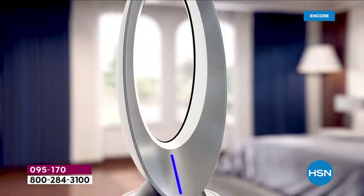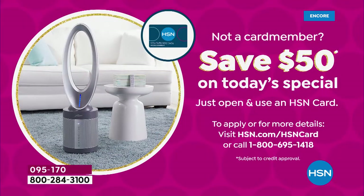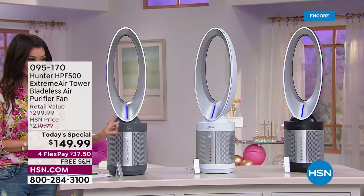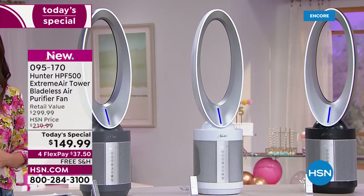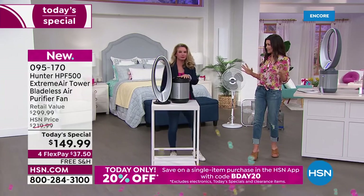If saving $200 is not enough, you can save an additional $50 today if you apply and buy with an HSN card. Right now we have the graphite, the white, and the black. The white is the most popular, so if you want that really sleek white and silver, you should be on the phone or go to hsn.com. We all need those replacement filters because HEPA is the best of the best.